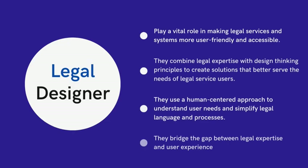The role of legal designers is becoming increasingly important as more legal applications and solutions are catered to users who may not be familiar with the complexities of the legal system. These professionals combine legal expertise with design methodologies to make legal services and systems more user-friendly, accessible, and effective.